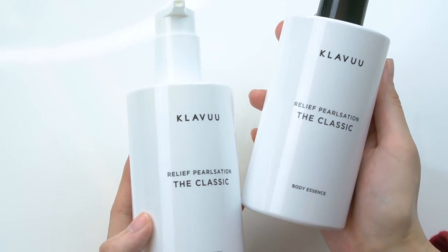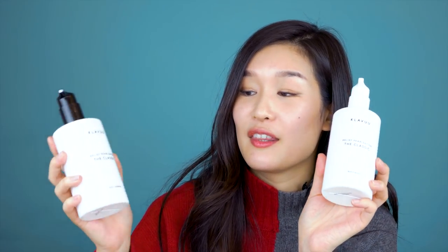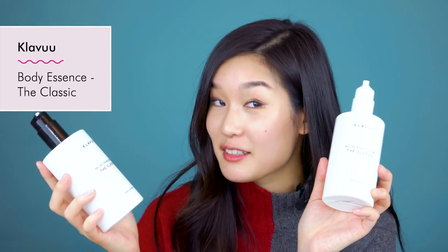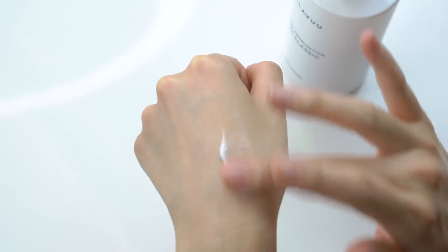Next up are the Claview body products. I curated the Claview Real Priorization The Classic body wash, and also The Classic body essence. The body wash is something you use in the shower to cleanse your body, and the essence is the moisturizer you put on afterwards. The reason why I curated these two products is because you guys have been asking for more body products. I love the fact that they both include pearl extracts — Claview always puts pearl extracts in their formulas to brighten the skin. The essence also contains niacinamide and water lily, which are great natural brighteners and hydrators as well.